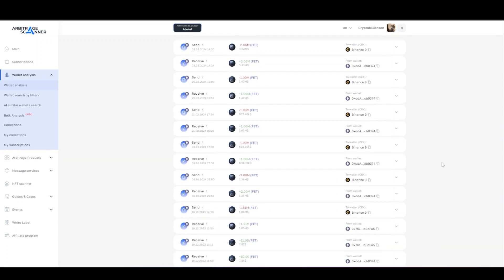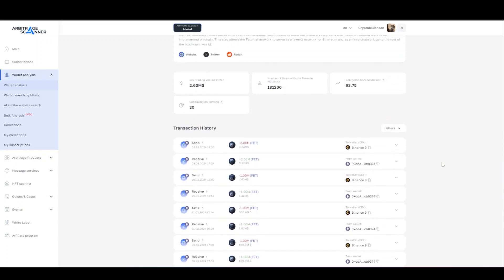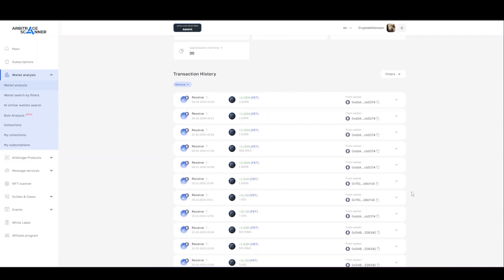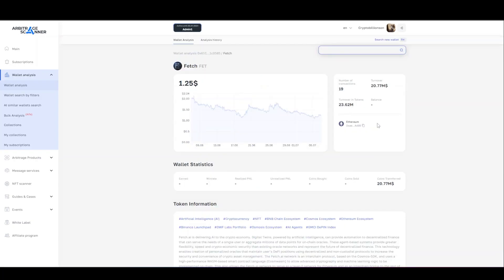Here you can see the transaction history of the DWF Labs fund wallet on the FET token. This address is in our selections in the market makers section. The start of the FET token accumulation took its beginning in March of last year. To take a closer look at which wallets sent assets to this address, let's apply a search filter for the type of transaction: received.